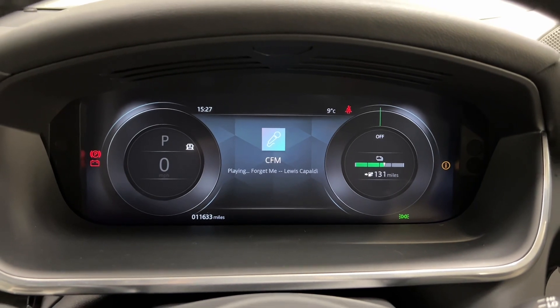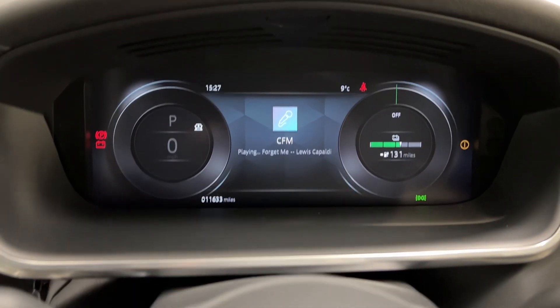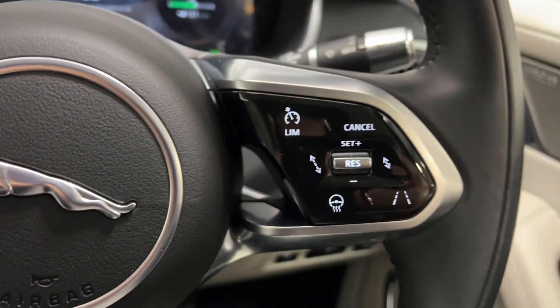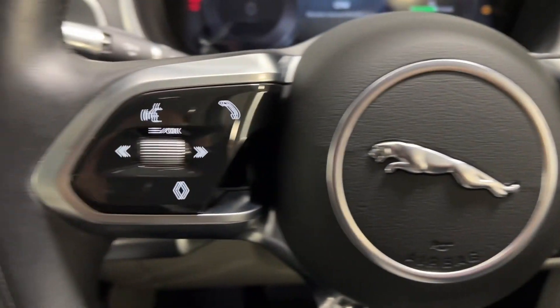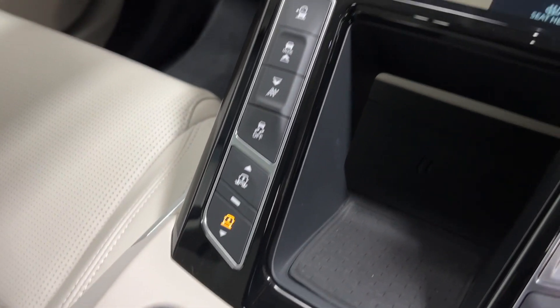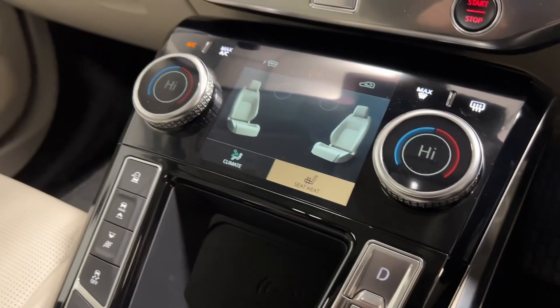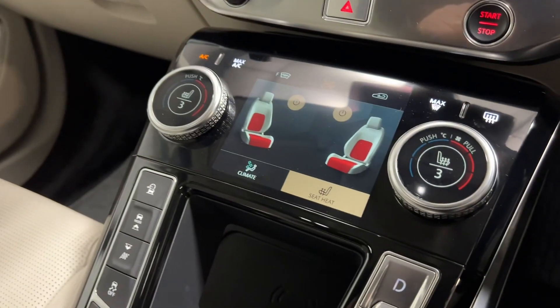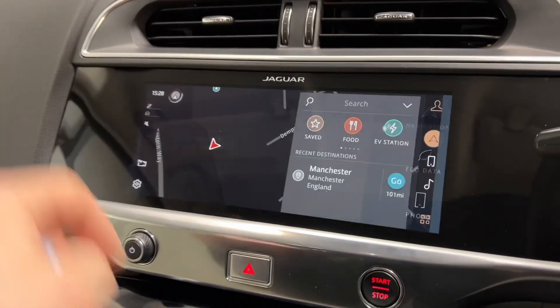Inside this HSE I-PACE you can see the car has only covered 11,600 miles. Also featured is a heated steering wheel, cruise control of course, voice commands, your air suspension settings, driving modes, heated seats as you'd expect on a car of this specification. Navigation as well.